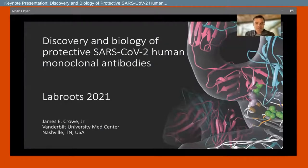Hi, I'm James Crow at Vanderbilt University Medical Center, and thanks for joining us at Lab Roots 2021. Today I'll be discussing the discovery and biology of protective SARS-CoV-2 human monoclonal antibodies.